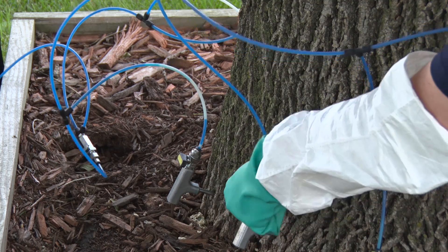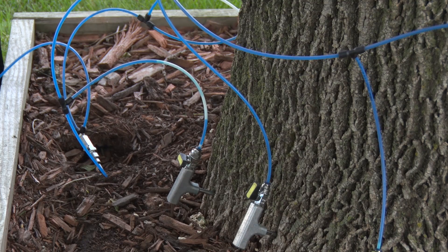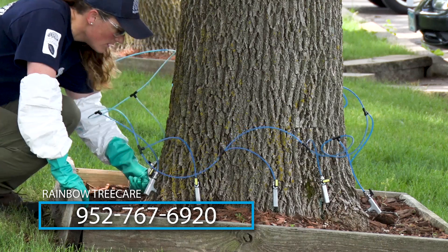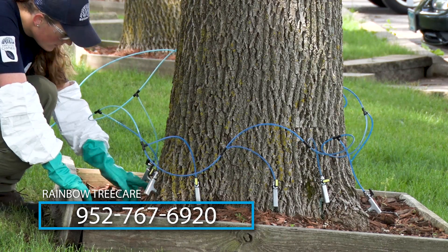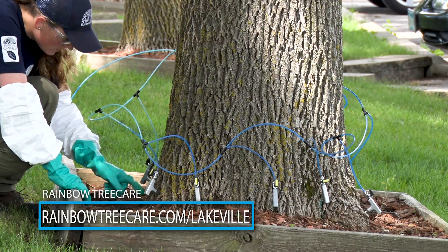Homeowners interested in participating in the Lakeville bulk discount for EAB protection should call Rainbow Tree Care at 952-767-6920 or online at rainbowtreecare.com/lakeville.